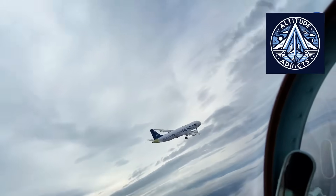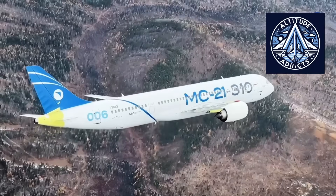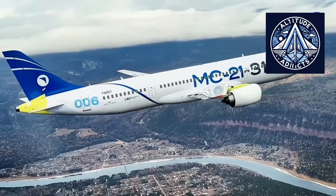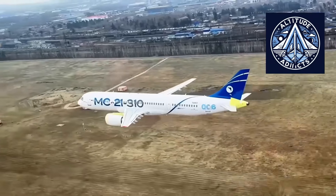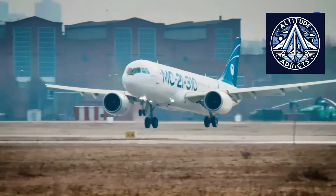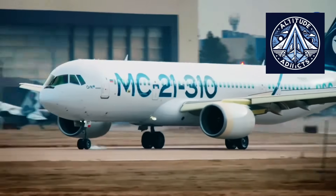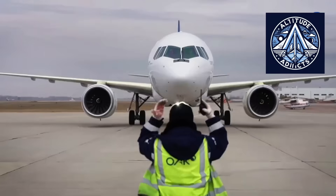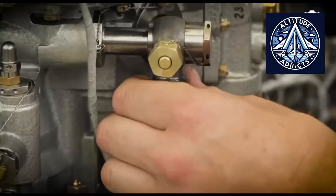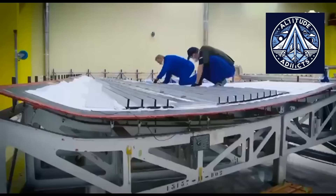The original export version of the MC-21 planned to use Western engines such as the Pratt & Whitney PW-1000G. Sanctions and export restrictions forced ERCUA to accelerate adoption of the PD-14 to create a fully domestic MC-21-310. This reduces foreign dependence but forces Russia to build a complete service network for the PD series. Developing a PD-18 to commercial scale would require new testing centers, endurance testing, volcanic ash testing, and more. International certification would be essential if ERCUA wishes to sell the aircraft beyond countries that accept Russian certification.